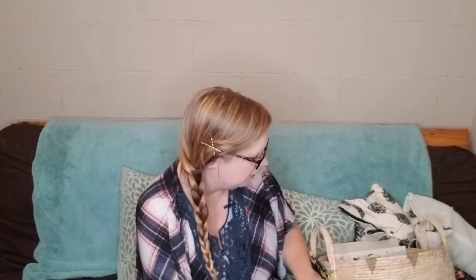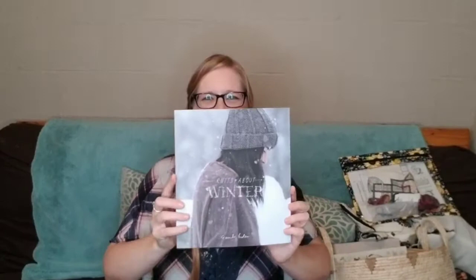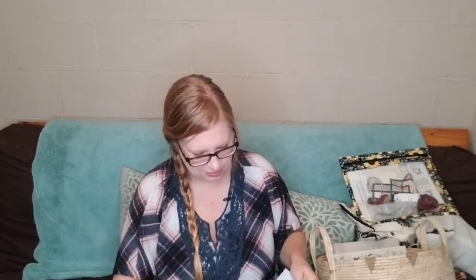Moving on to acquisitions — not a ton, but a few exciting ones. I finally got my hands on Emily Foden's 'Knits About Winter,' which is a beautiful book. Emily Foden is a Canadian yarn dyer with her own yarn called Viola and the Moon — links below. The main reason I purchased it was because I'd seen the Dental Knitter Nicole knitting the Soiree sweater. I'd seen it on Ravelry but the pictures just did not do it justice.